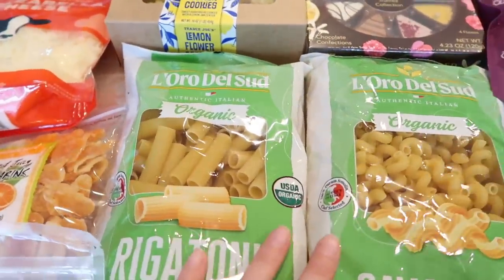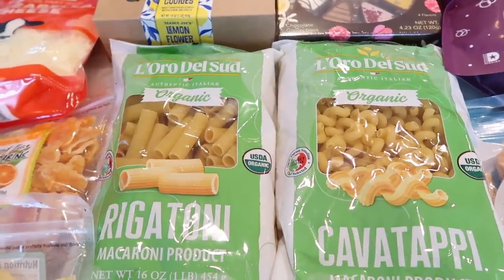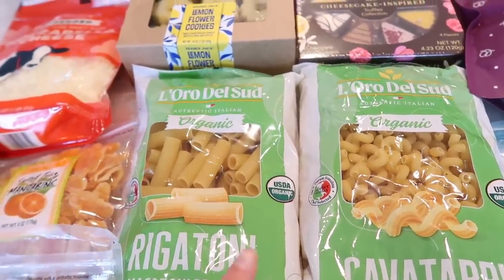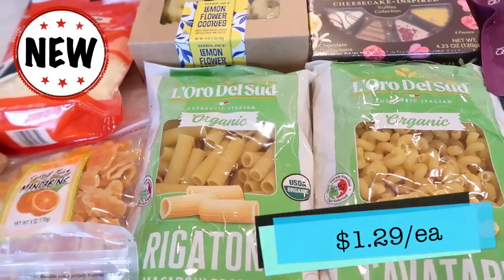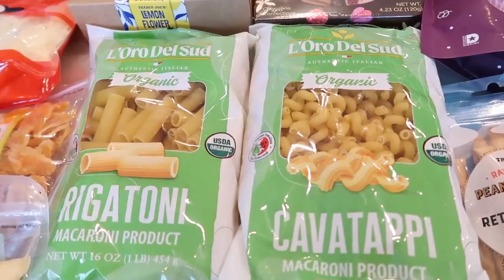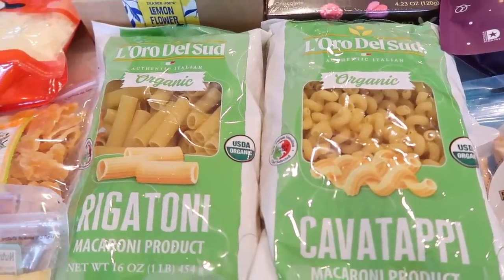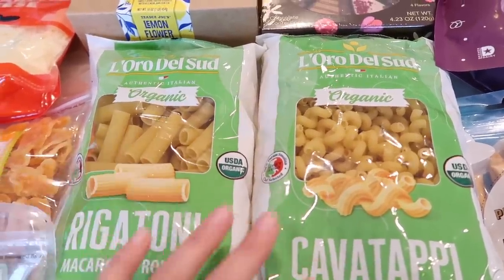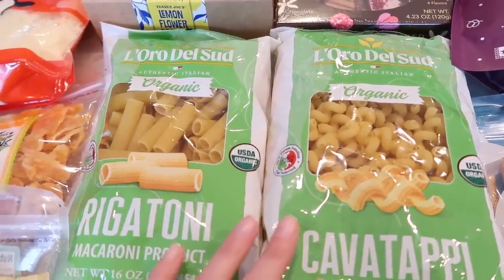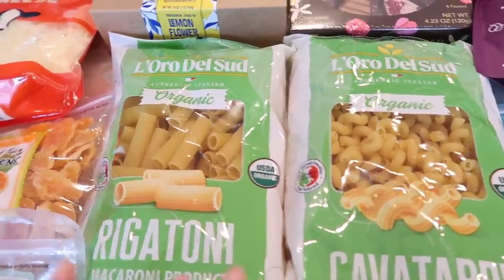I also saw that they have some new pastas — this is a different brand. I'm not sure if it's just supplemental until they get their other pastas back, or if this is a new line. They haven't had rigatoni in years, and now they have rigatoni and cavatappi, and shells as well. This is a brand I haven't seen before, so I wanted to pick those up to share that Trader Joe's is now carrying this product. I'm not sure if it'll be permanent or just supplemental.